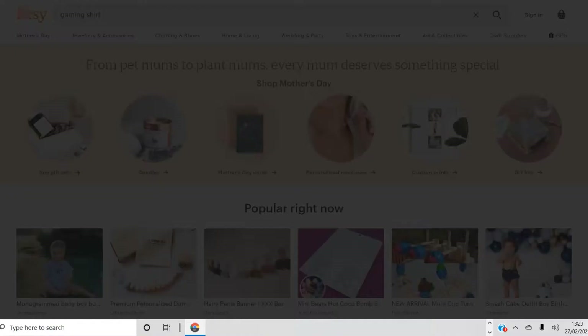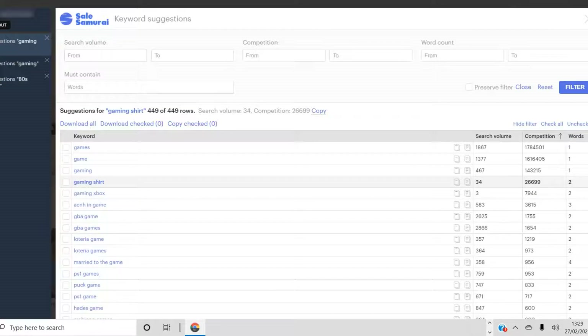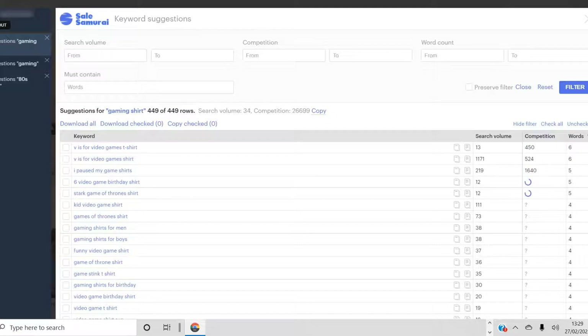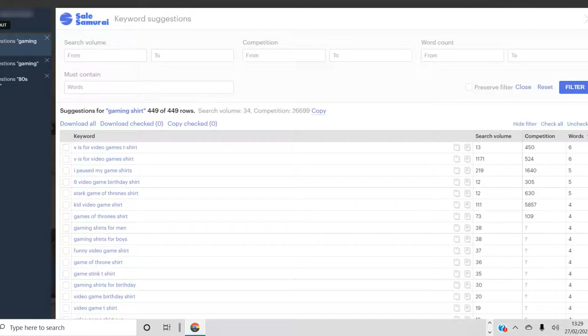When you click on a keyword, it shows you very similar related keywords. You can see the monthly search volume — ideally you want a high search volume for a certain keyword. The next column shows competition: how many listings there are with these keywords. Ideally you want low competition combined with high search volume. You can also see the number of words, so there are long-tail keywords as well as very short single-word keywords.